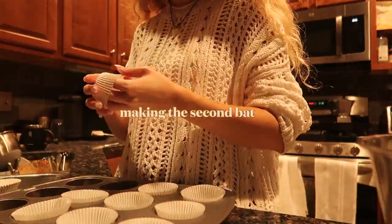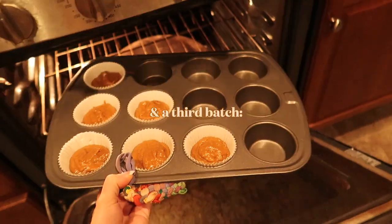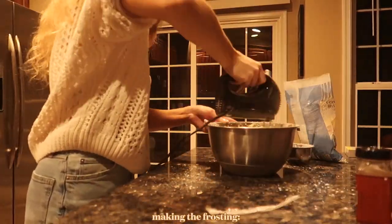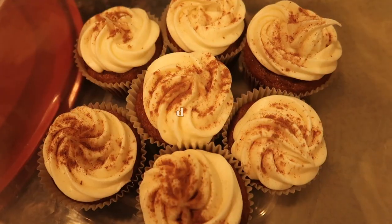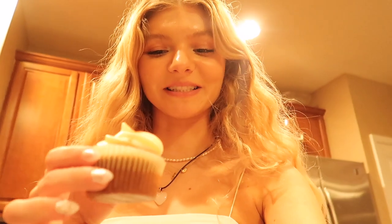Here's the first batch of cupcakes — we have plenty more to make since I doubled the recipe, but they look really good so far and they smell amazing. If you guys want to make these, the recipe is in the description box. I highly recommend them — this is my second time making them and they're a fan favorite.